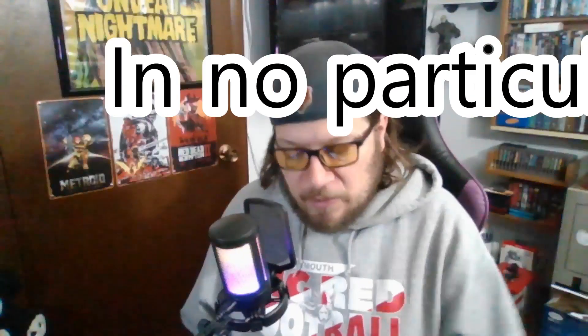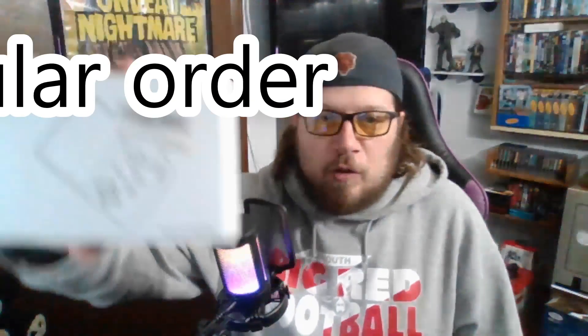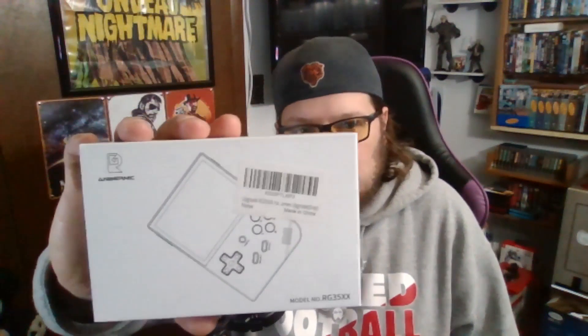I'm not going to say anything negative about any of these products — every product has its pros and cons, but we're going to stay on the positive side. These are five of my favorite products that I bought this year, and we're going to start out with the Anbernic RG35XX. This thing is absolutely amazing — I believe I paid 65 bucks for it.